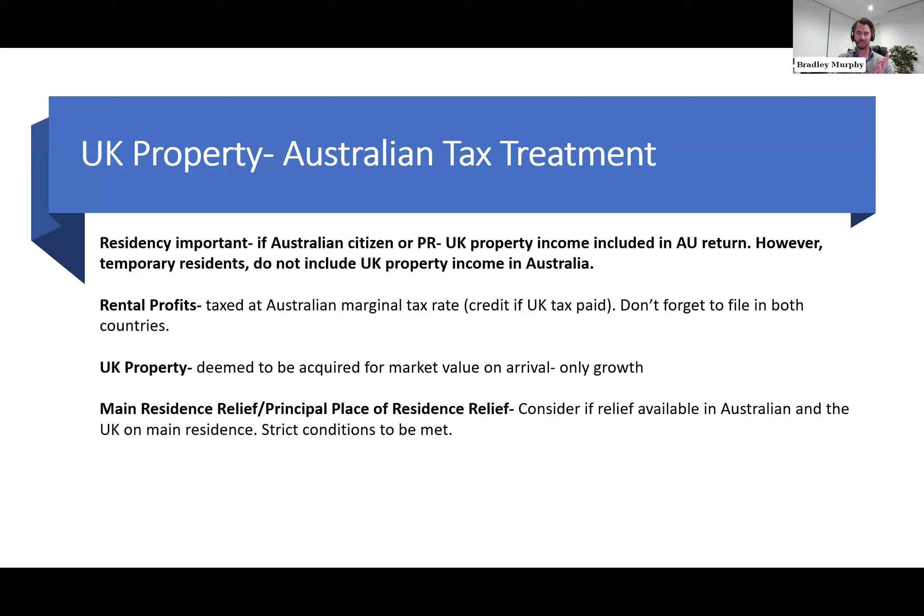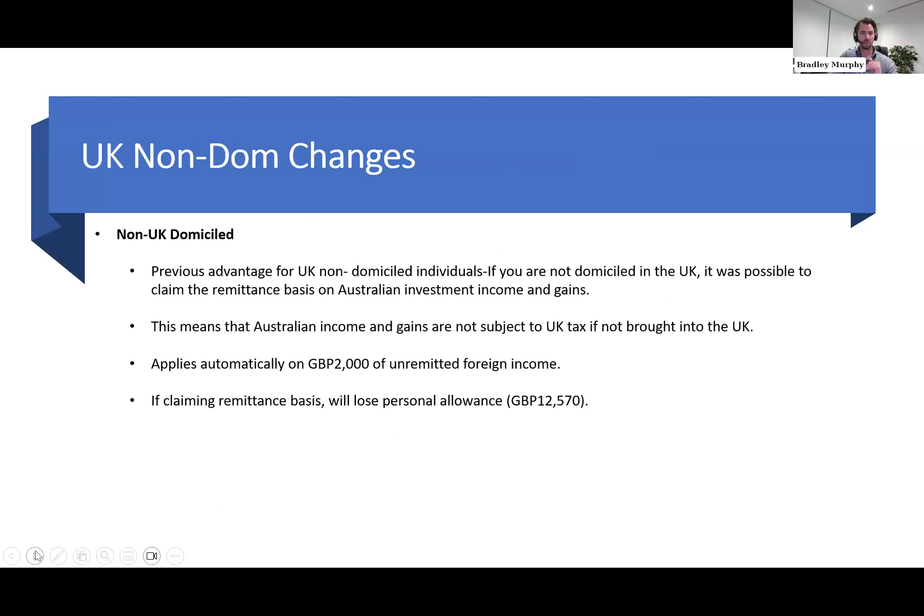If you own a UK property and are moving to Australia, you must file income and expenses in both countries. Good news: if you're a temporary resident of Australia — such as a British citizen on a temporary visa — you don't include UK property income in your Australian return. However, Australian PRs and citizens must include UK rental income in their Australian return, receiving credit for UK tax paid. On capital gains, you can still apply the main residence relief to a UK property from Australia, but also ensure you're maximising the UK principal place of residence exemption to ideally get a tax-free outcome in both countries.